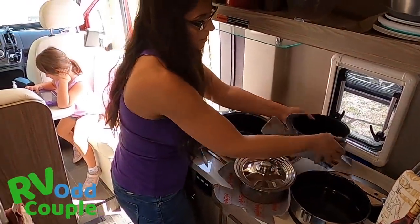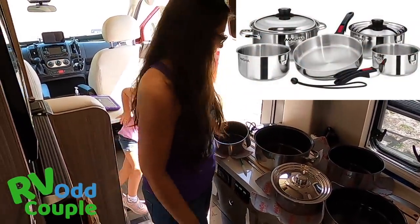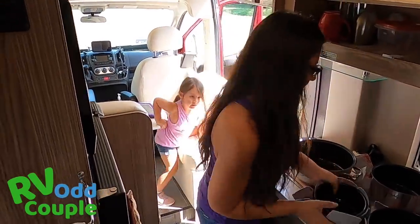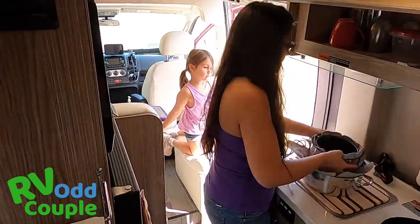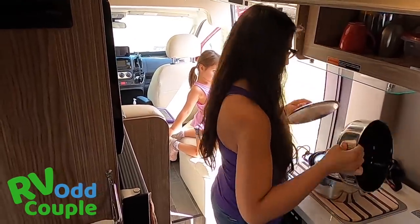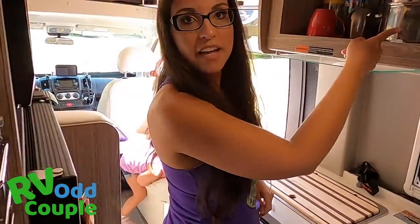I think every nomad should consider a system like this — it's incredible. We definitely need to get one of those. A whole kitchen just in this one thing.